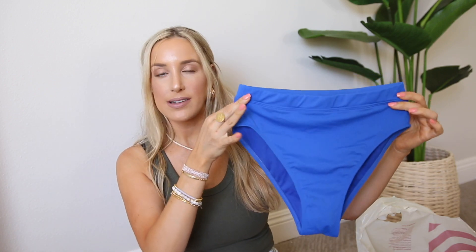They're true to size, but like a tiny bit form fitting. So if you want a little extra room, I would go up a size. The bottoms are super high-waisted and then a little cheeky. When I wore this suit to the beach, I actually got a compliment by a woman who was like, oh my gosh, where did you get that suit?